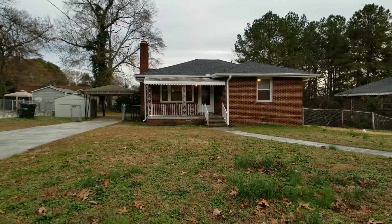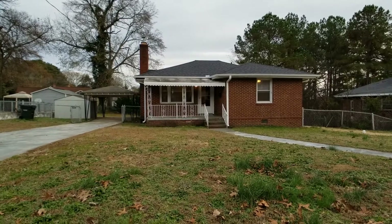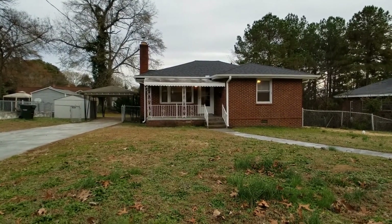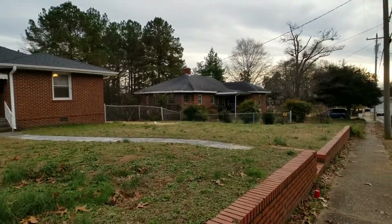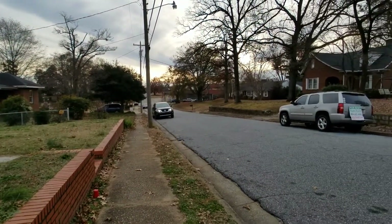Hey guys, Brandi here with Marchant Property Management. I'm at 208 Cannon Street in Greer. This is a two-bedroom one-bath brick home located super close to the city, close to dining and shopping, on a quiet little street.